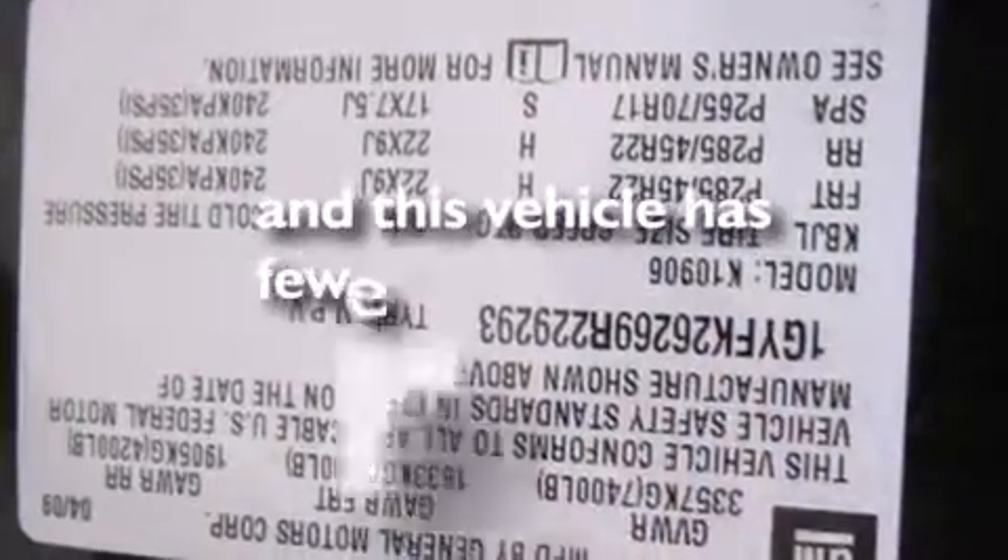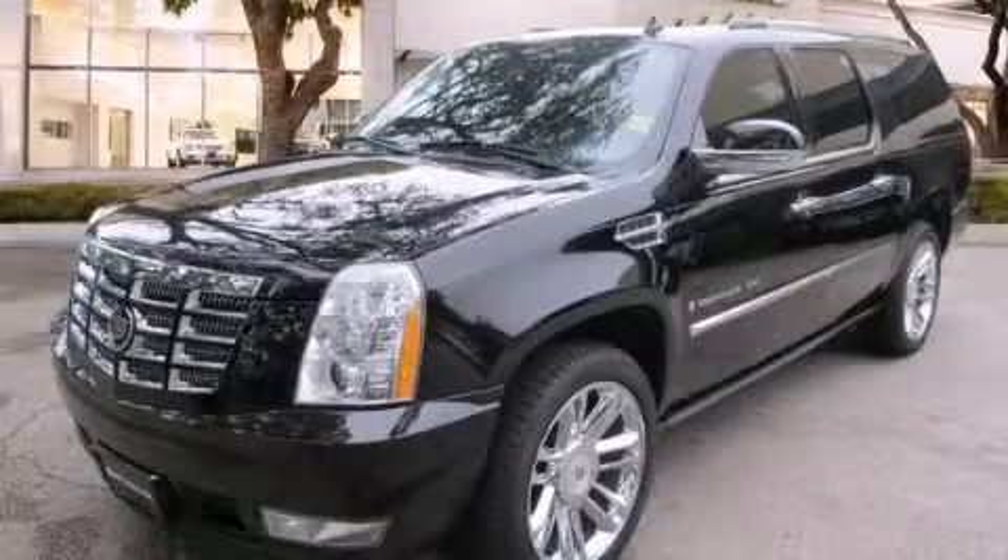And this vehicle has fewer than 56,000 miles on the odometer. Stop by today and test drive this automobile for yourself.